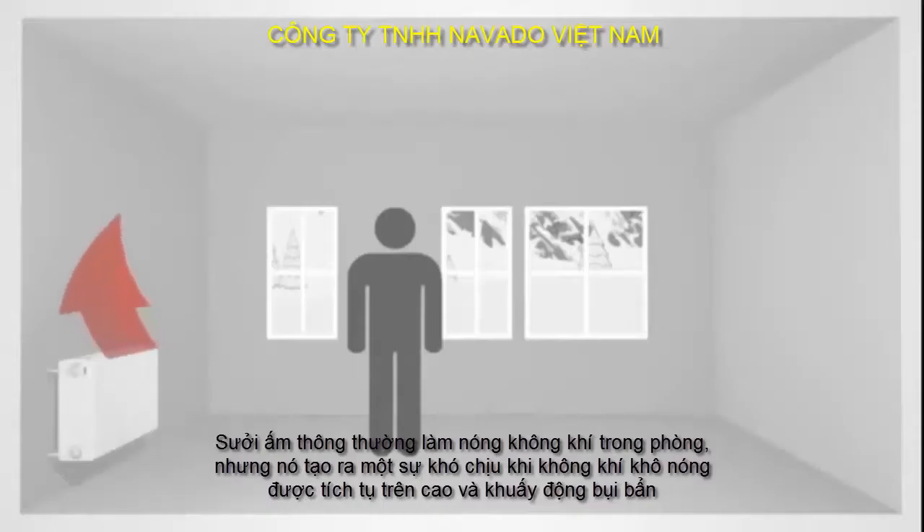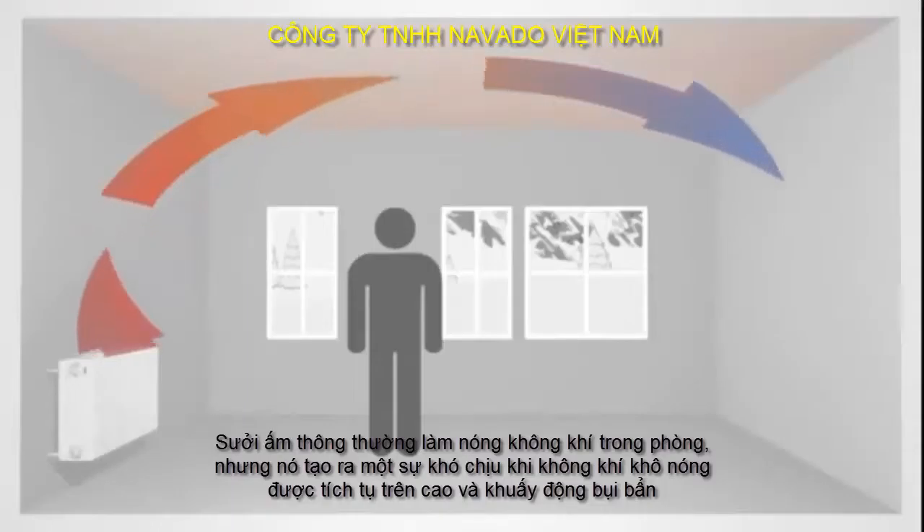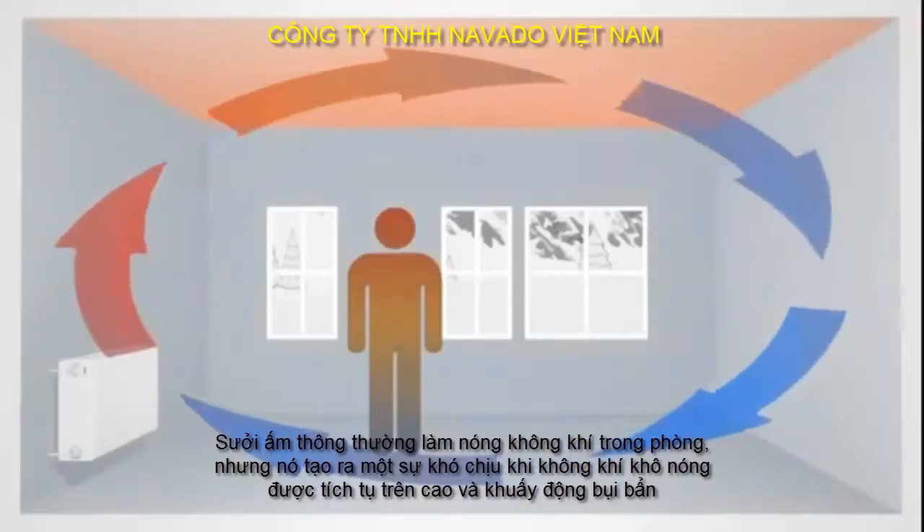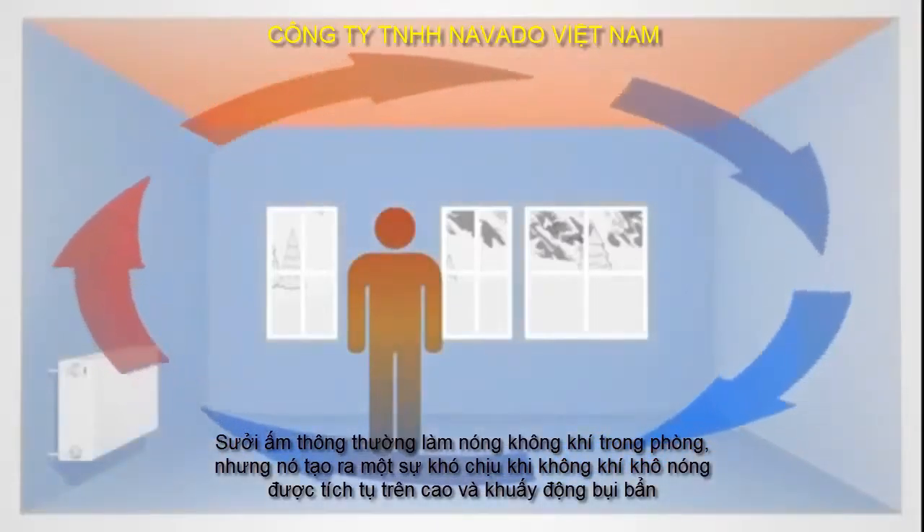Conventional heaters heat the air within the room. The disadvantage? The warm air accumulates below the ceiling, and that creates an unpleasant dry draught which stirs up the dust, and the walls stay cold and damp.